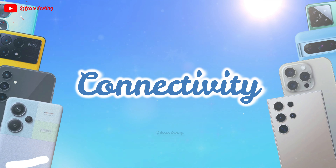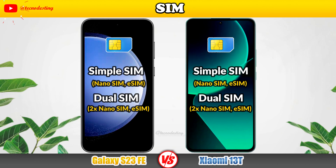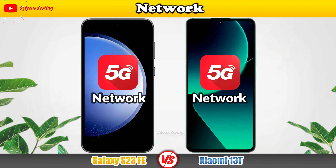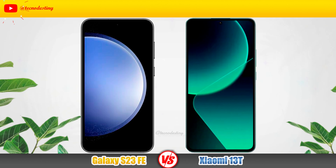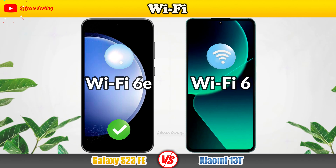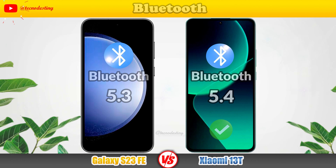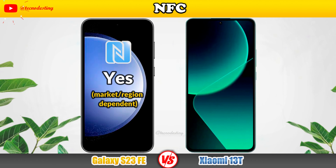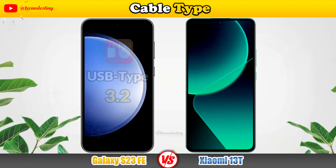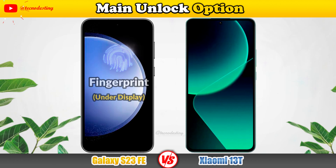Let's talk about the connectivity: SIM, Network, Wi-Fi, Bluetooth, NFC, Cable Type, and Unlock Option.